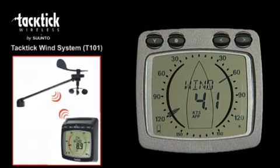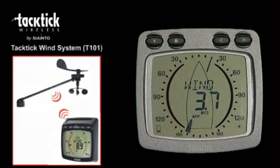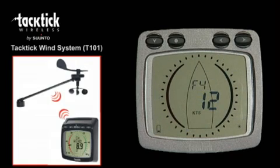Wind speed and direction is sent wirelessly from the transmitter to the display. The analogue wind display shows apparent wind angle on a 360 degree scale, apparent wind angle on a magnified scale for close hauled and downwind sailing, apparent wind speed in knots, metres per second, and both at scale.